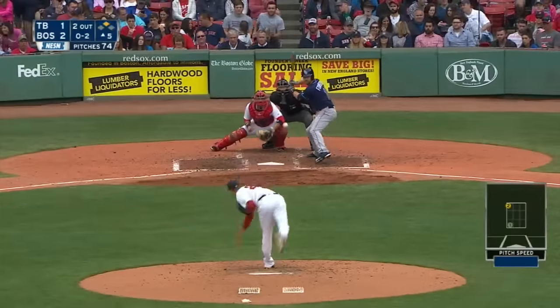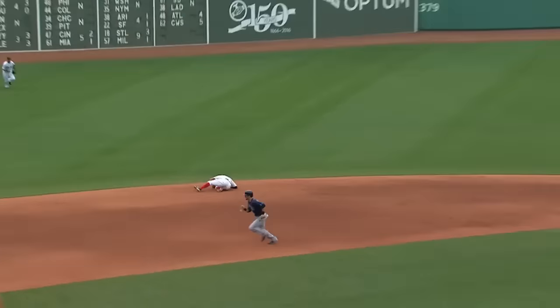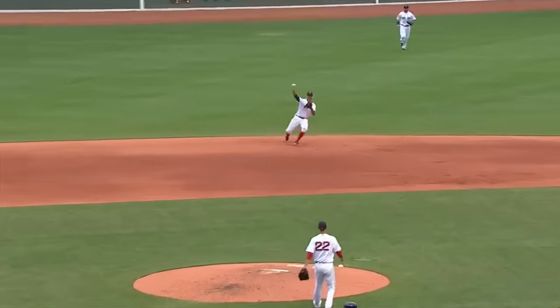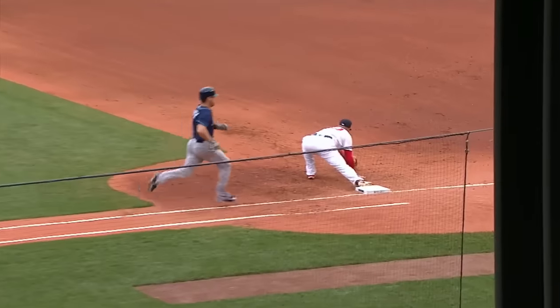In the top of the fifth, Logan Forsythe is at the plate against Rick Porcello with Boston on top by a run. Look at the play by Bogaerts at short — the All-Star making a reaction play to get Forsythe and end the jam.